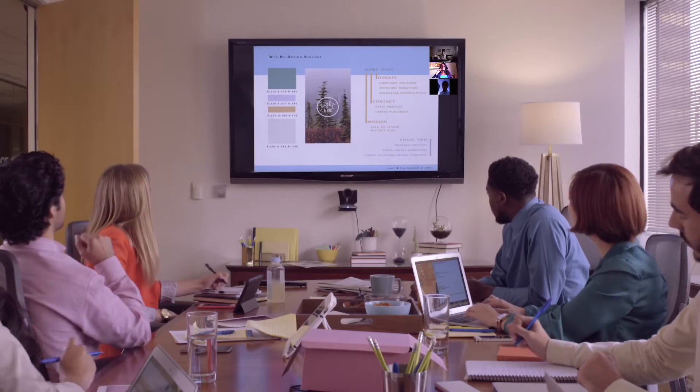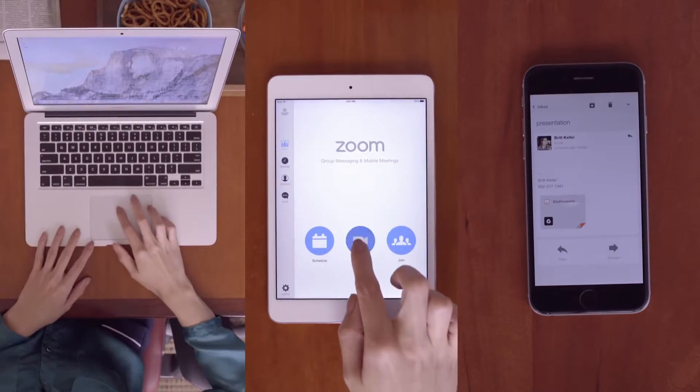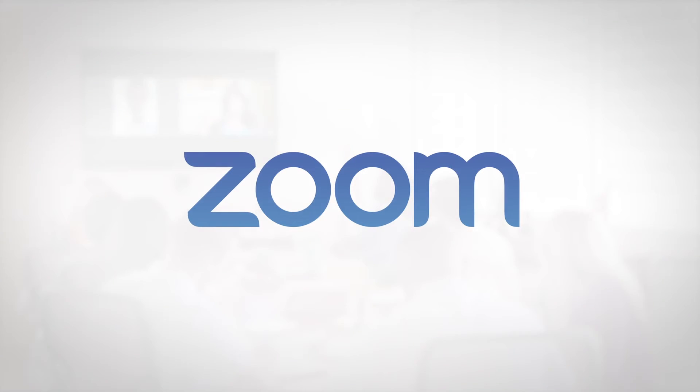Wirelessly and securely share content from any device — mobile, tablet, or laptop. Share content whether you're in the room or joining remotely. Transform your conference room experience with Zoom Rooms.